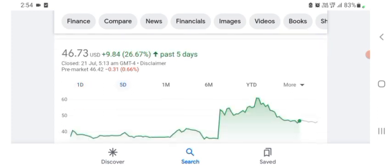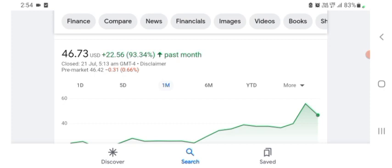Five days before, the stock was trading at 26.67% positive in a day. One month before, the stock was trading at 93.34% positive. Before buying and selling the stock, please consult your financial advisor. Today's video is done — thanks for watching, please subscribe to my YouTube channel and like the video, and also comment any related queries or price target on this stock. I hope you guys enjoyed this video, have a great day.